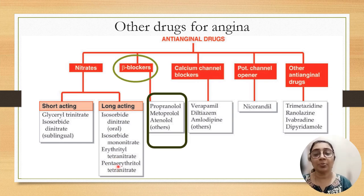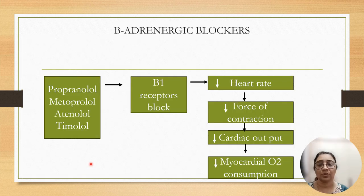The next group is beta blockers. Drugs are propranolol, metoprolol, atenolol, and timolol. These beta blockers act on beta 1 receptors present on the heart, and they block this receptor to inhibit or decrease heart rate, decrease force of contraction, decrease cardiac output, and decrease myocardial oxygen consumption.